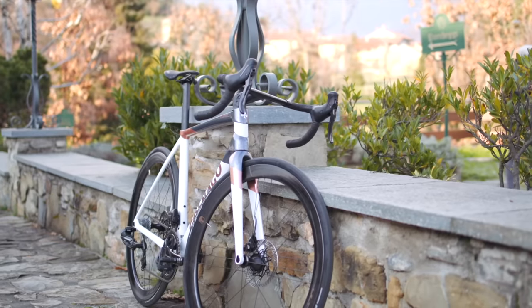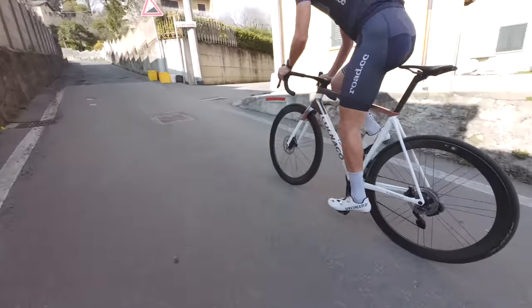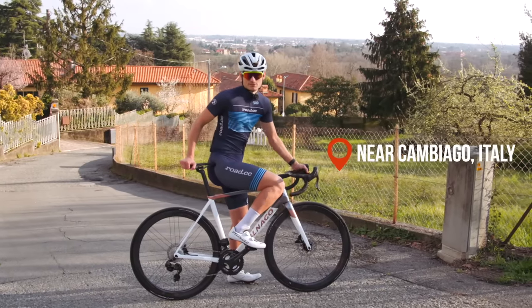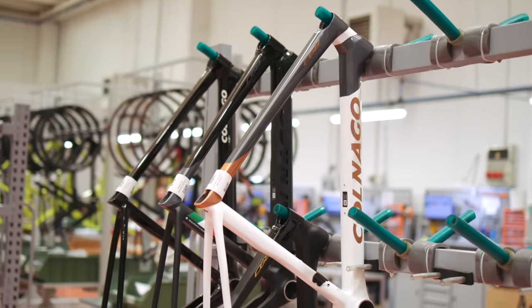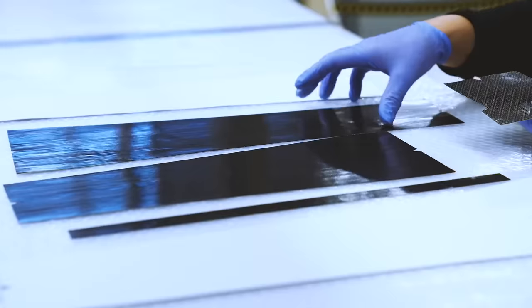But why? It certainly doesn't claim to be the fastest bike in the world, nor the lightest, and yet everyone wants one. Where better to start than where it's made? This is Cambiago, just outside Milan in Italy, and it's here that the C68 and new C68 Gravel are made — well, other than the bits that are made down the road.